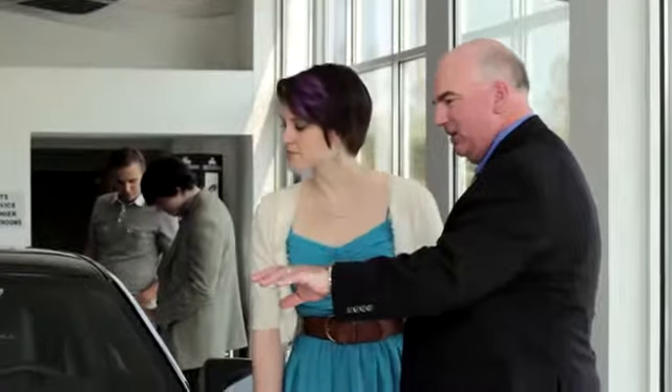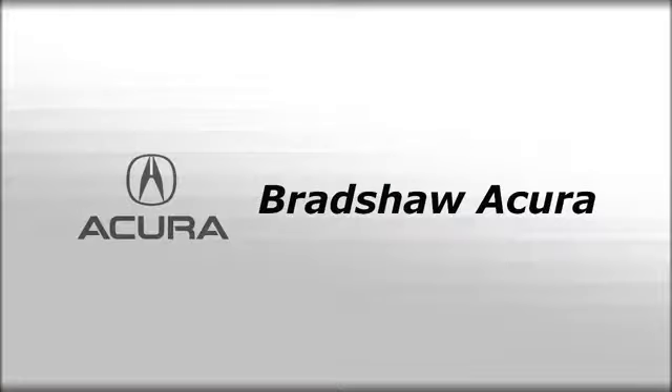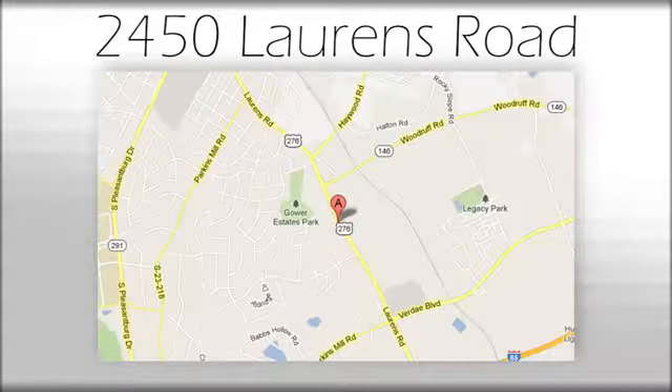We believe the cars we offer are the highest quality and ideal for your life needs. We look forward to doing business with you. Bradshaw Acura at 2450 Lawrence Rd.